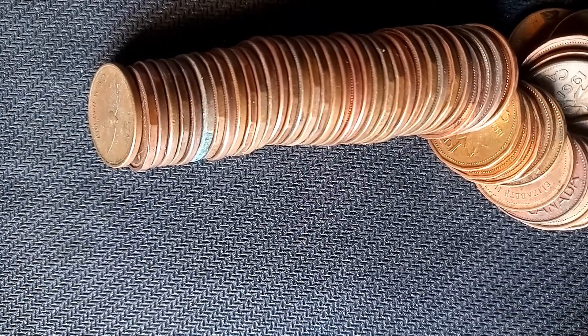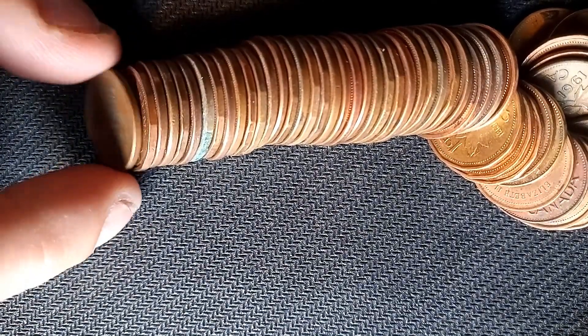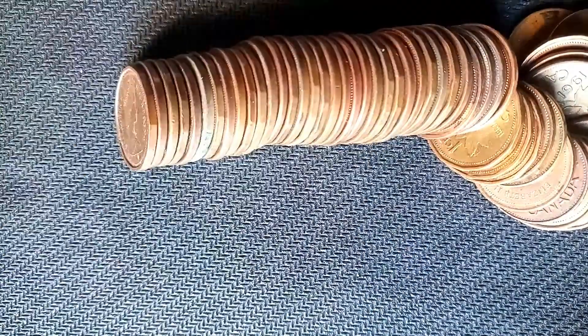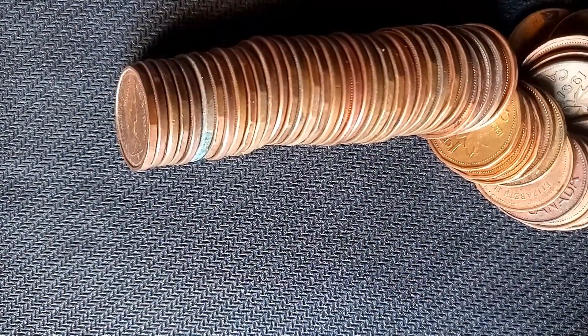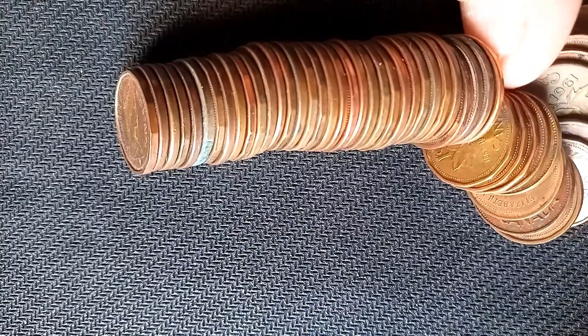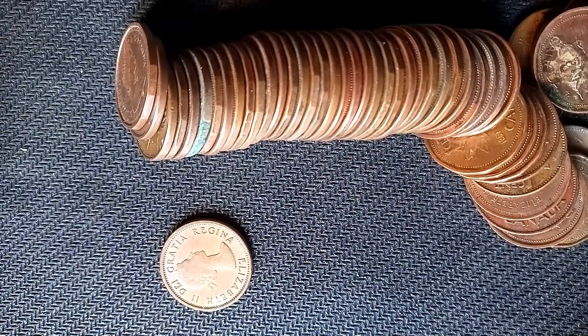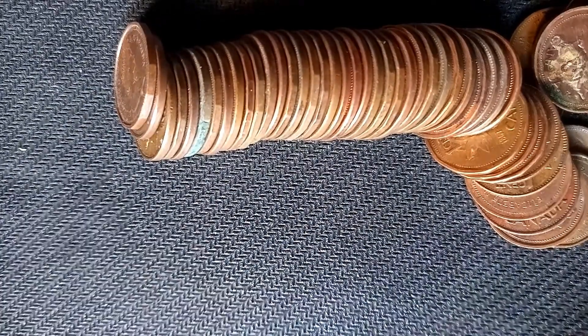Roll number 49 — two rolls to go. The second-to-last roll starts off with a bird cent ender, the fifth centennial coin we find in this hunt. There's also a young head at the end but we found a bunch of those so they're not so noteworthy.